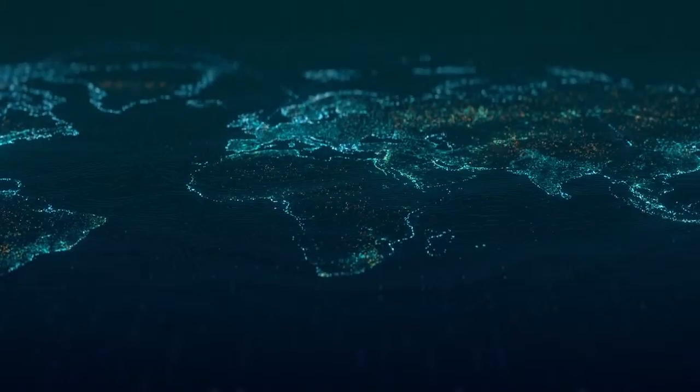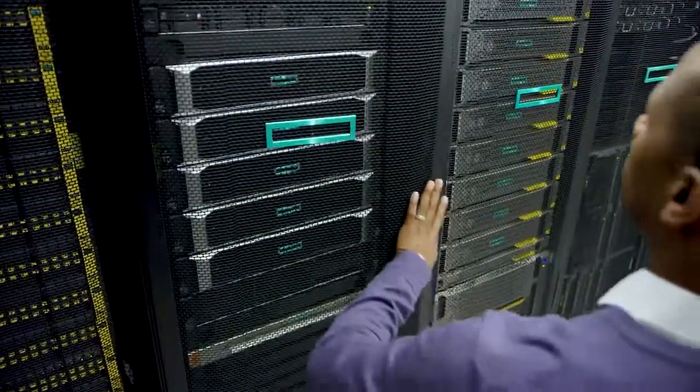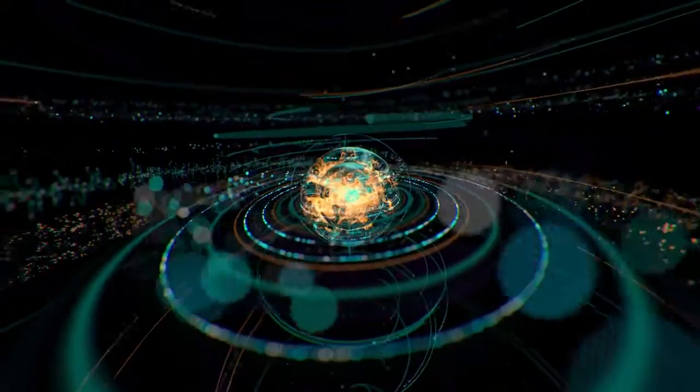You want the freedom to move your remote office data when and where you like, whether to a central data center, into the cloud, or kept locally as your on-site copy.